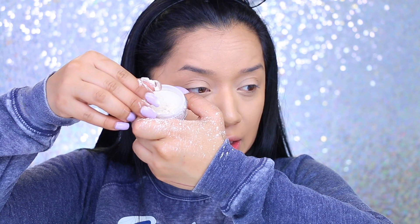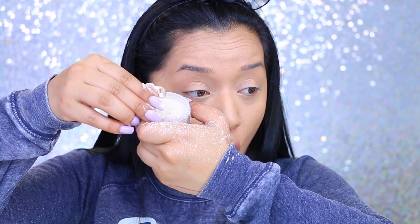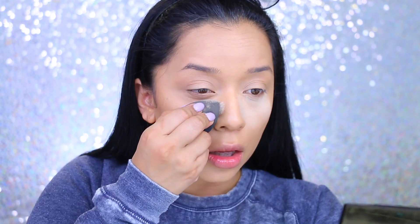Oh my gosh — it just exploded all over me! Actually, this is not too bad. It's setting the skin pretty nicely.